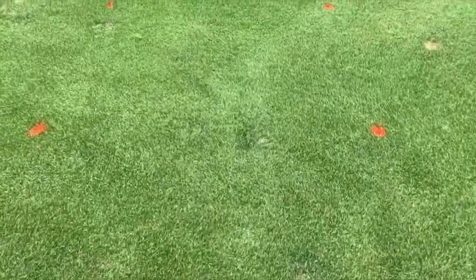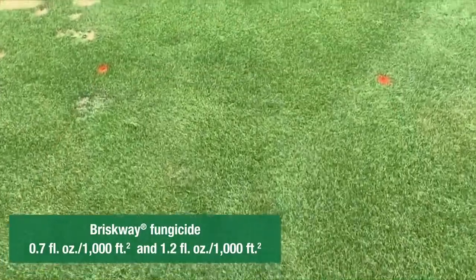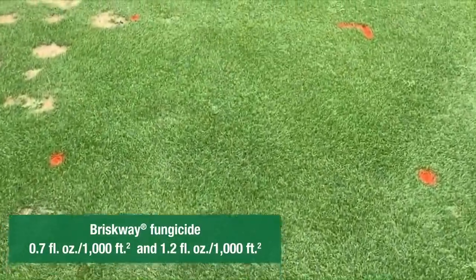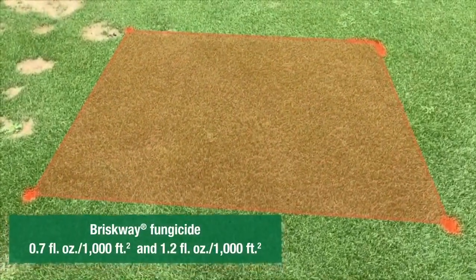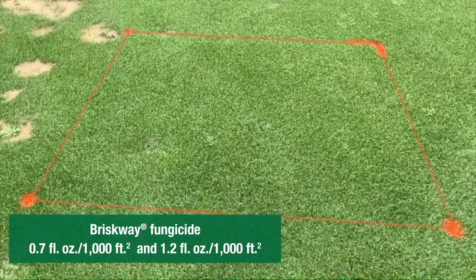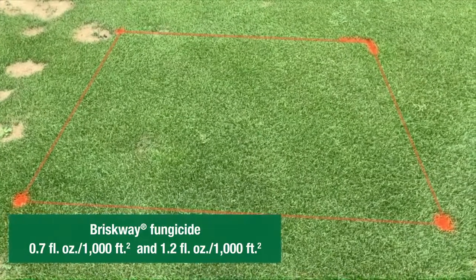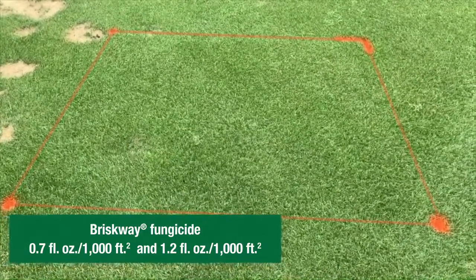And then finally we have two rates of Briskway: 0.7 ounces per thousand and then the new maximum rate of 1.2 ounces per thousand square feet. Overall this is the best performing treatment in the trial. The turf's completely recovered from the summer patch and excellent turf quality throughout as well.